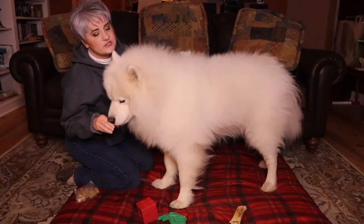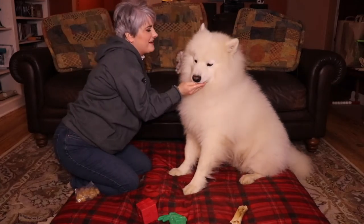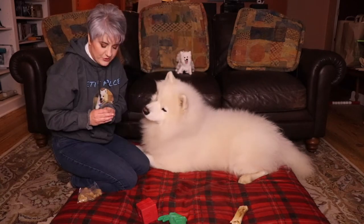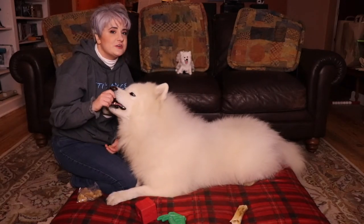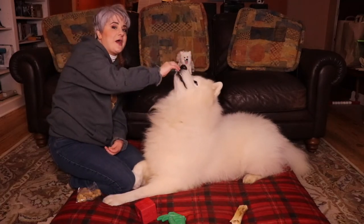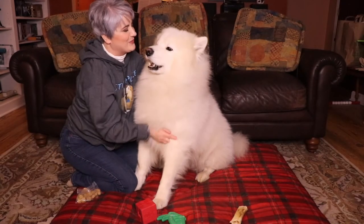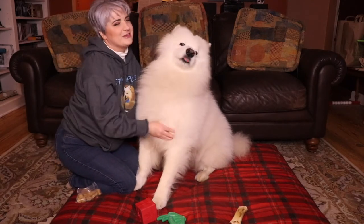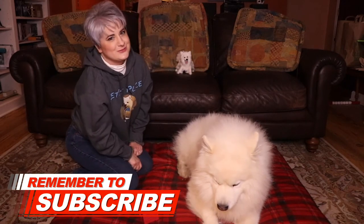Yeti's standing. So to train sit, you're going to take the treat and gently move it up over their head. Sit. Good boy. When you have the treat, you'll say sit at the same time that you're moving it up over their snout. That motion causes their back end to sit. Good boy! Then you'll say good boy or good girl, pet them, give them the treat, and make them feel super happy and proud that they did what you wanted them to do.